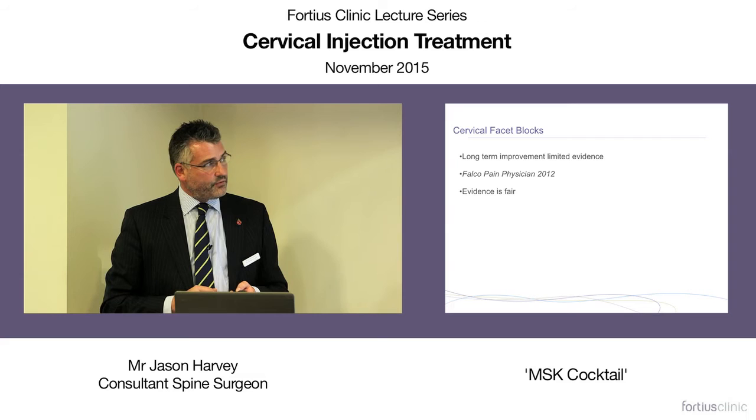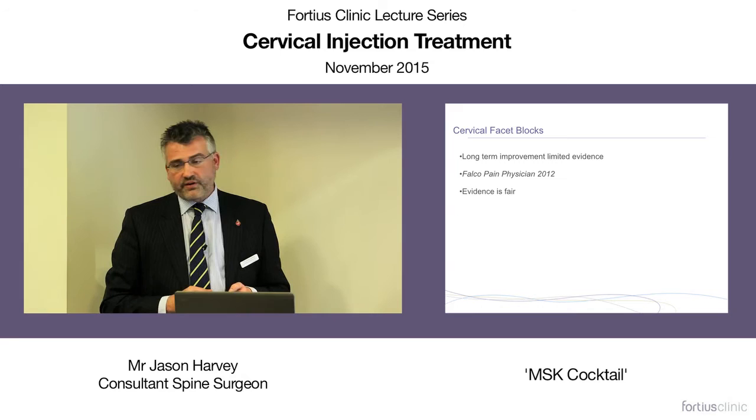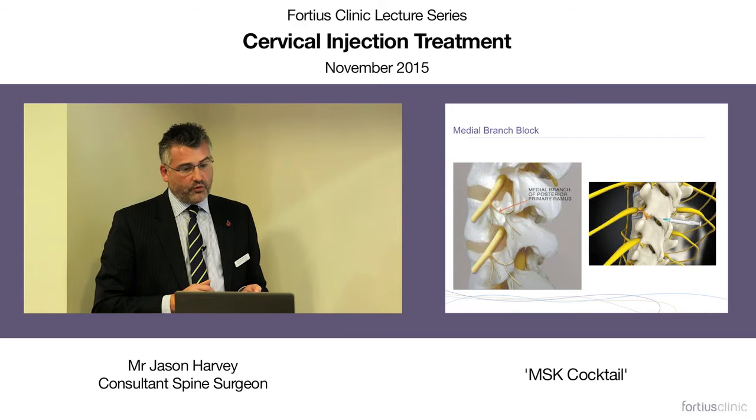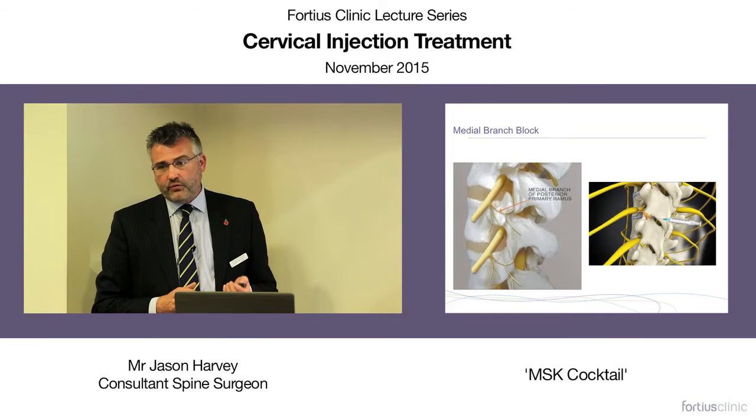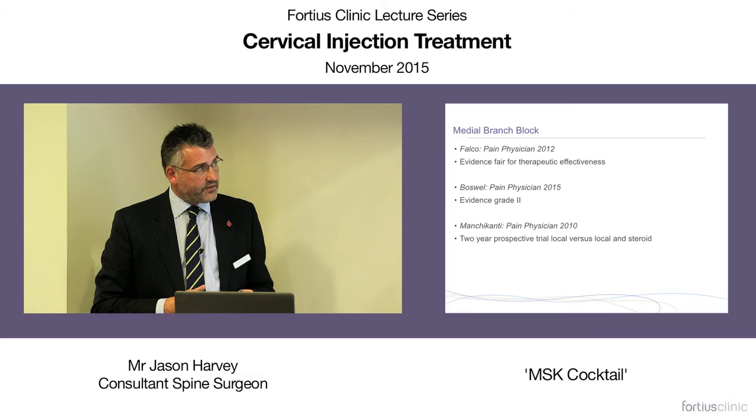The evidence here, from a review article, concluded that cervical facet blocks have fair evidence at best. For medial branch blocks — where we aim treatment at the medial branch as it comes off the exiting nerve root supplying the facet joint — this can be local anaesthetic alone or with steroid. Review articles rate the evidence as fair, with Grade 2 evidence. One study comparing local anaesthetic alone versus local anaesthetic and steroid showed better outcome with the combination.